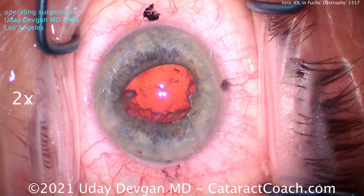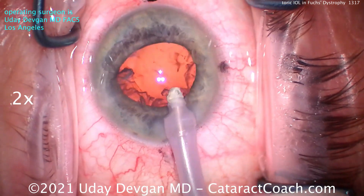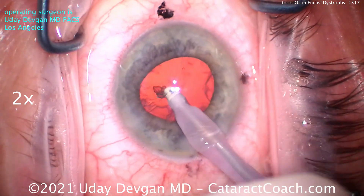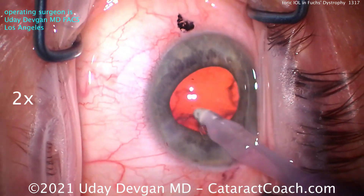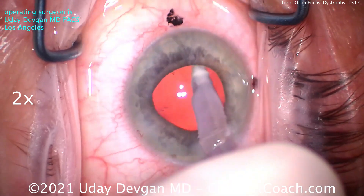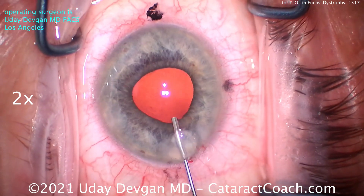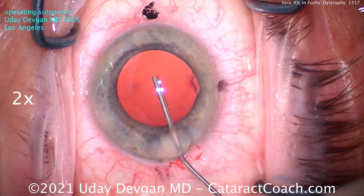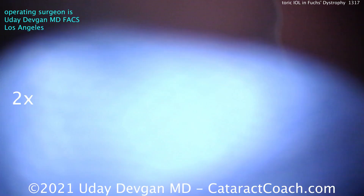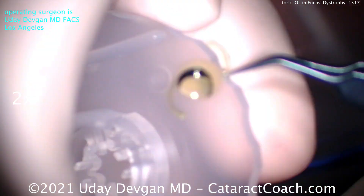The nucleus is removed pretty efficiently — we're obviously playing the video at two times normal speed. In this case, the patient is still getting a monofocal lens, which is very reasonable. I would not advise putting in a diffractive, light-splitting, or trifocal lens in most of these cases. Perhaps an extended depth of field lens, depending on the case. But the main question is: what is the patient's future? Will the patient end up needing DMEK surgery or an endothelial transplant in the future?